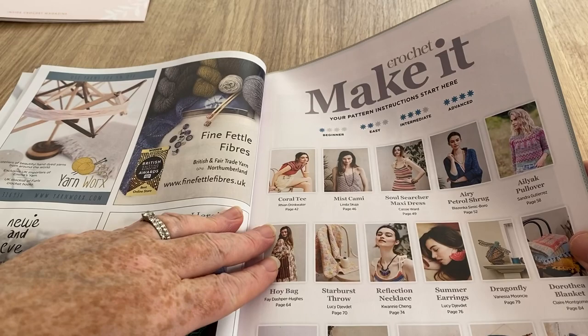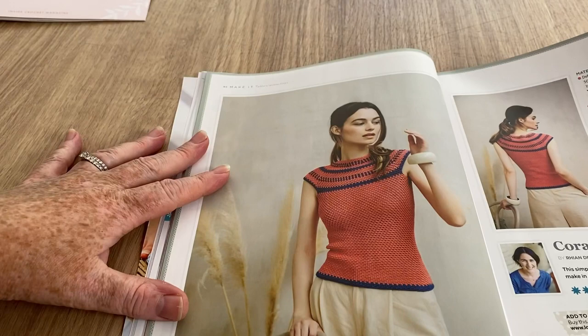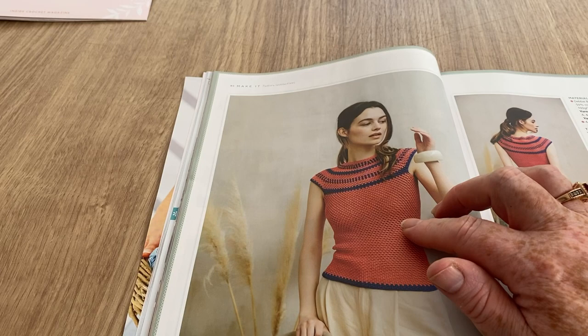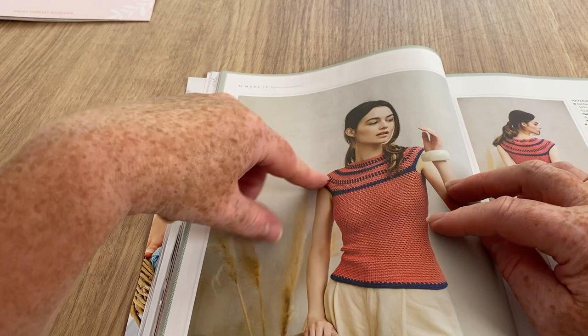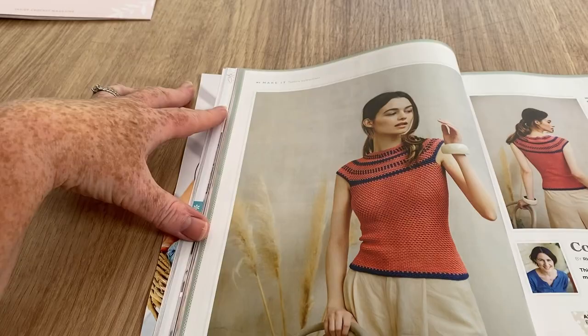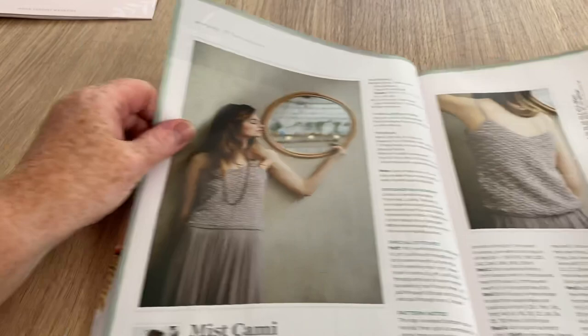More adverts, and these are the Make It sections. There's the Coral Tea - I like it because it's not row after row of boring treble crochet. But I couldn't wear anything with these sleeves. I'm sitting here with a vest top on and I'd need a little sleeve. If I made anything like that I'd have to modify it just for me.